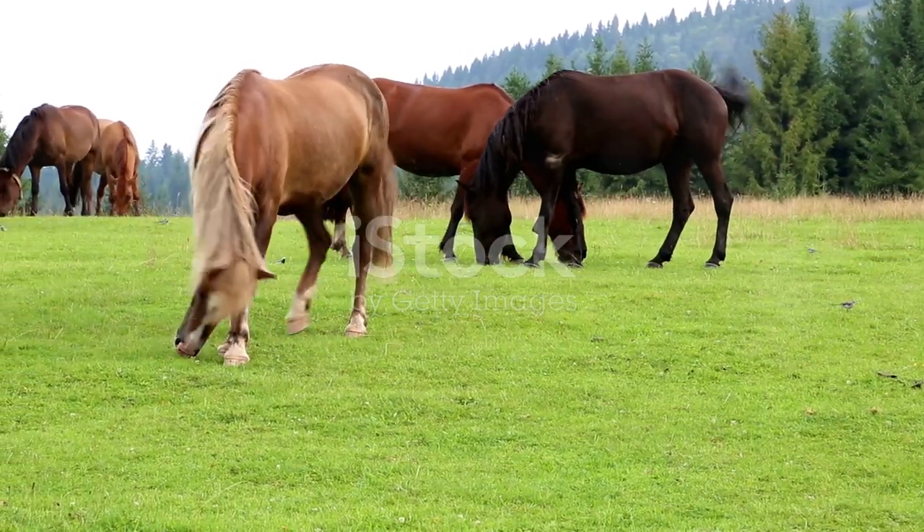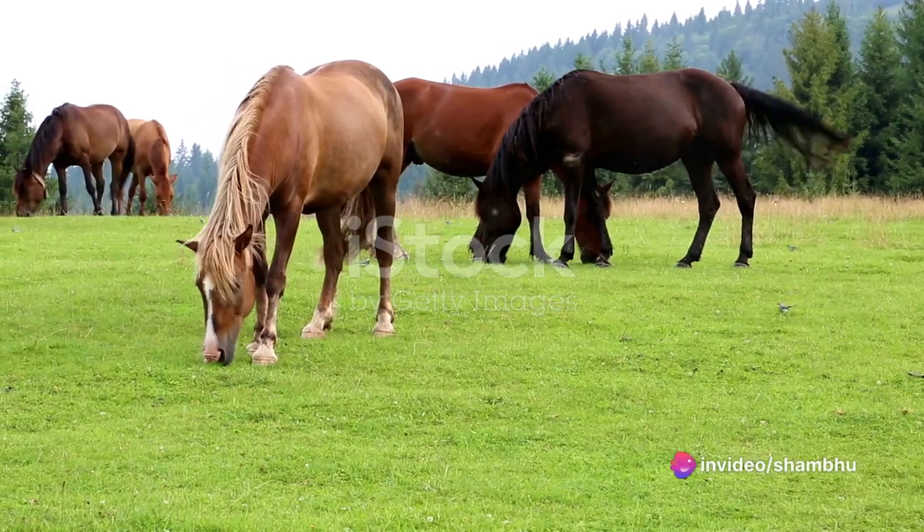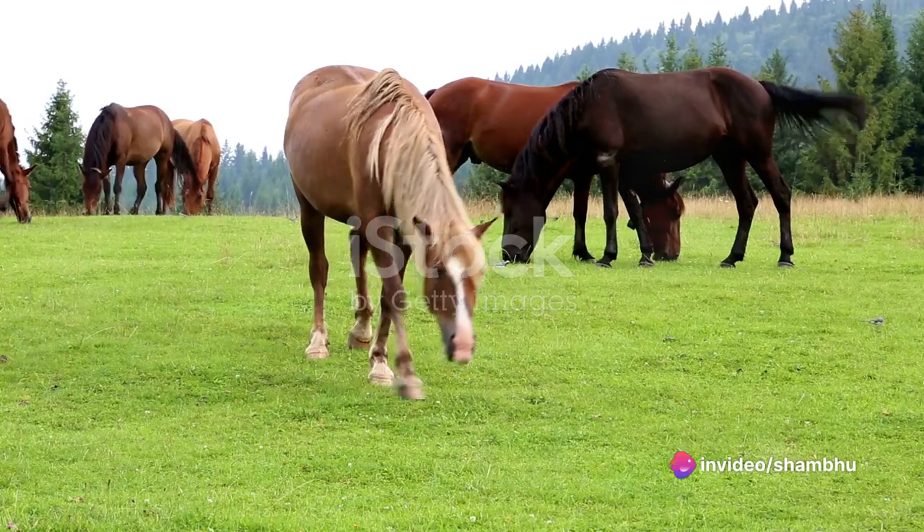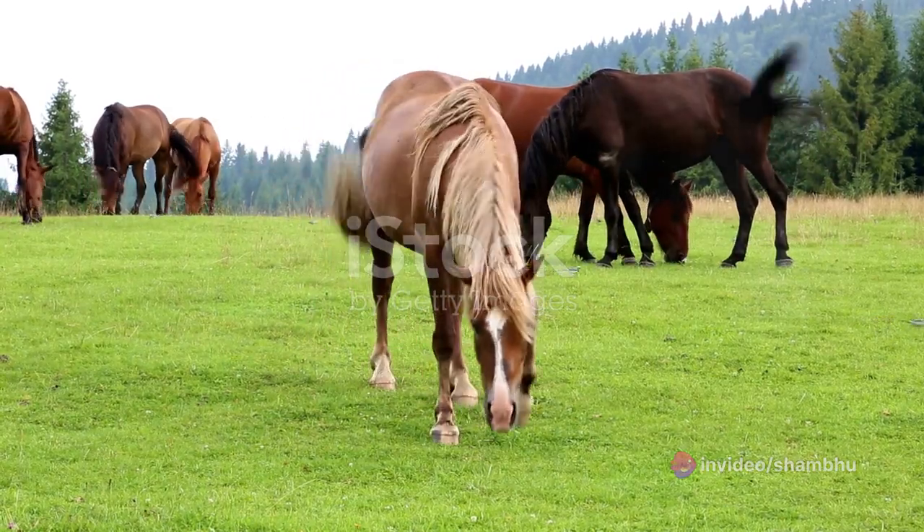In the heat of battle, horses were a game-changer. Can you imagine the thunderous charge of a cavalry, the earth trembling beneath the pounding hooves? Horses lent a strategic advantage in warfare, their speed and power propelling armies across continents, from the Roman legions to Genghis Khan's Mongol hordes.